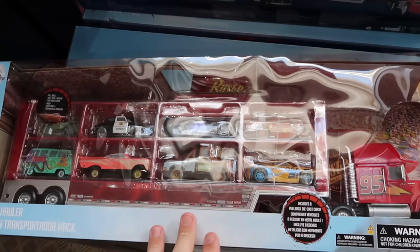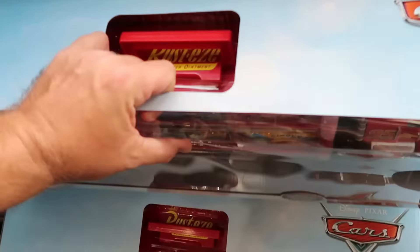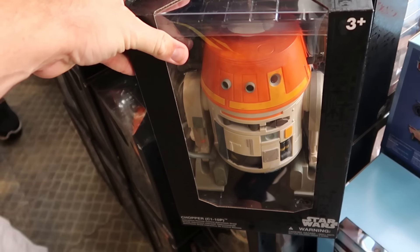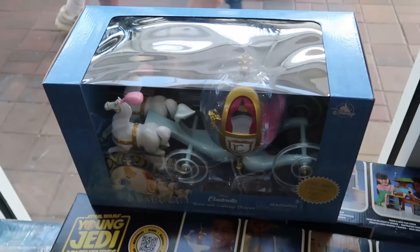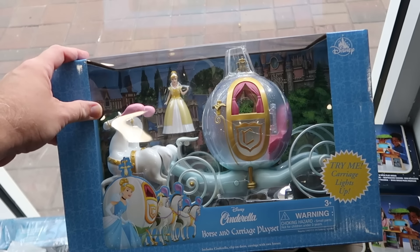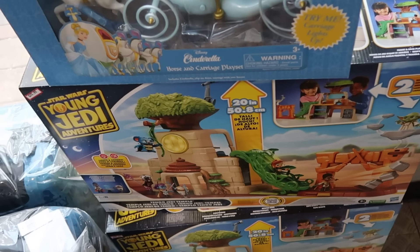Right as you come inside the Character Warehouse there's a huge Disney Pixar Cars mac hauler with all the different cars on the inside — Sarge, Fillmore, Lightning McQueen, even Tow Mater — only $30 a piece, a really good deal. Over here is a brand new droid from Star Wars Galaxy's Edge, the chopper droid, with very nice attention to detail and a remote control for $50. They have a Disney Cinderella Horse and Carriage playset that actually lights up, perfect for the holiday season, only $20 a piece.